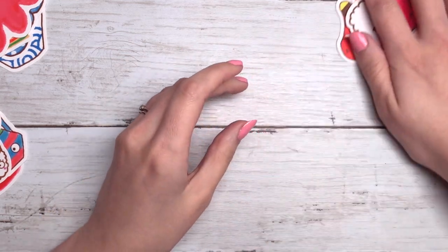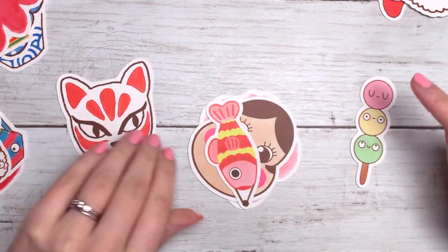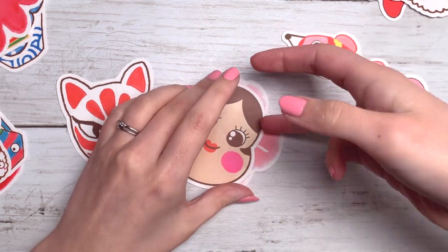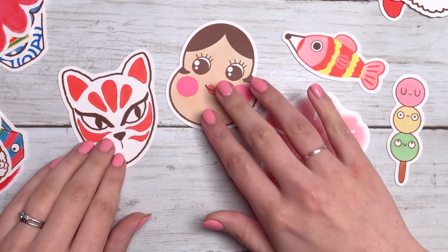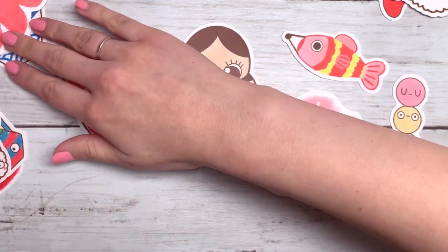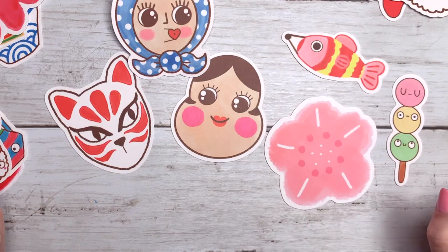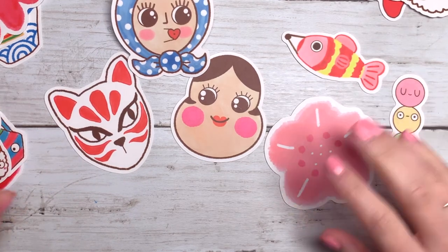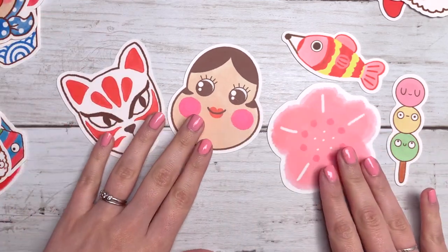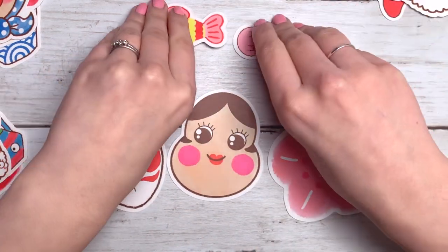And then the final set is little dango, which are like sweet rice balls — they're really good too. And the flag, the fish flag, and cherry blossom. And then you have two masks here, which are used in traditional plays in Japan, and they all have different meanings. If you're ever curious you should have a little look online and see what they mean. So each set will have three bigger stickers and two slightly smaller stickers as well.